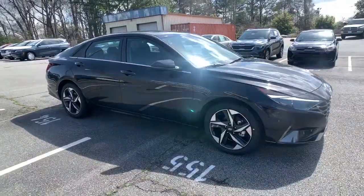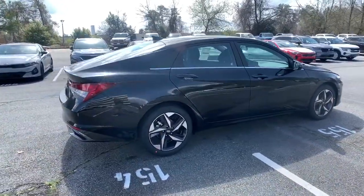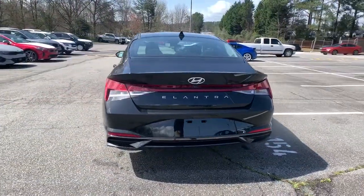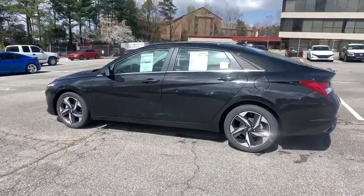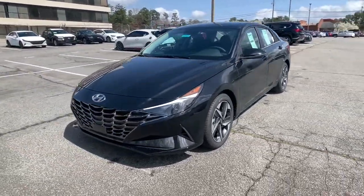Check out this 2021 Hyundai Elantra — the tech-savvy compact that infuses every drive with a fresh feeling of innovation and modern style. From its suite of confidence-inspiring safety features to its svelte and sculpted looks, this driver-focused sedan is an exceptional value.